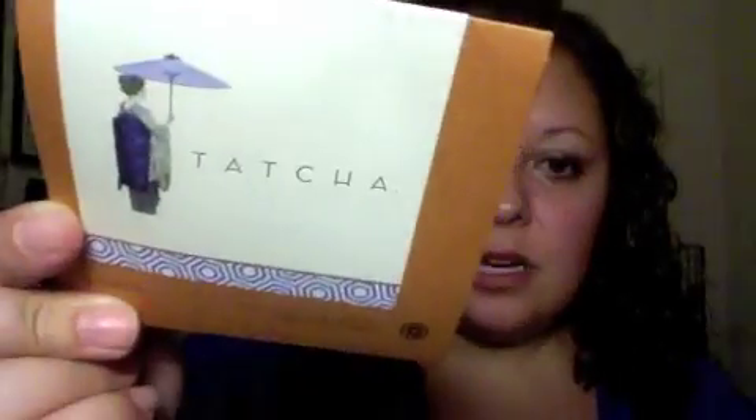Next we have Tatcha — these are Japanese beauty papers. Really pretty container. I have not tried this brand. These retail for $12 for 30 beauty sheets.